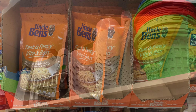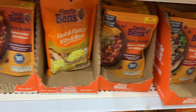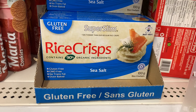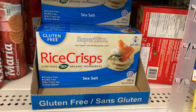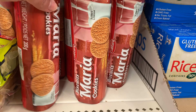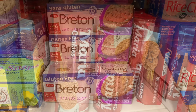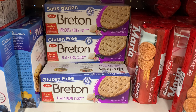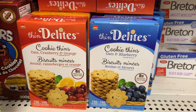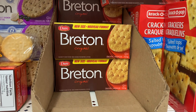They had a wide variety of Uncle Ben's rice as well as beans to choose from — they were well stocked. These gluten-free rice crisps — I love these crackers. The Maria cookies as well. I was so happy to find the gluten-free Breton crackers here too — they are delicious. Don't be afraid to try them because they are really good. They also had the original brand as well as a variety of different flavors in the rice crackers.